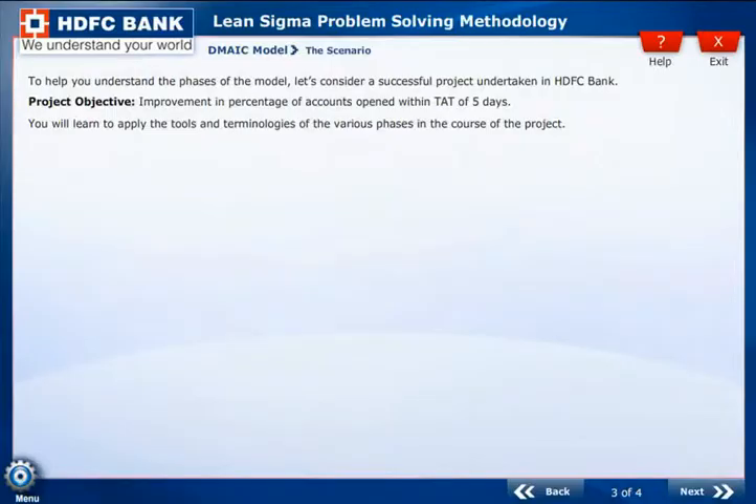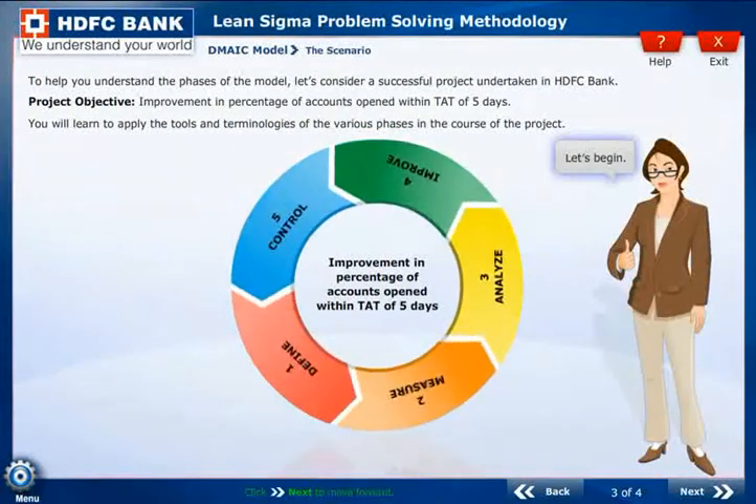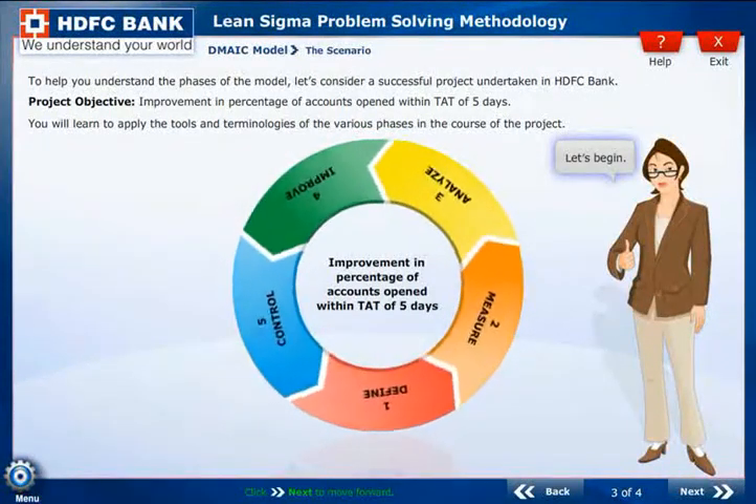Let us highlight a few screens in the product. Here is a scenario that helps the learner appreciate the relevance of the learning in the HDFC Bank work environment.